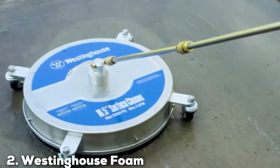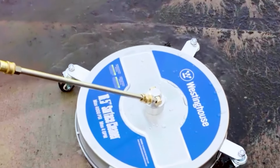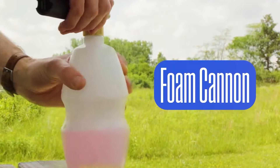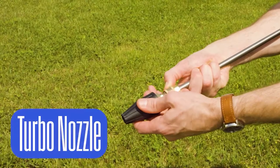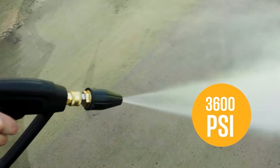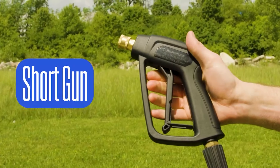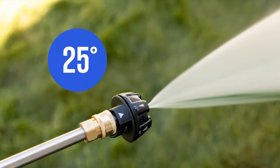Moving on to number 2, we have the Westinghouse Foam Cannon. This cannon is engineered for optimal performance with pressure washers, offering a blend of durability and functionality. Its design features a high-grade brass and stainless steel construction that ensures longevity and resistance to corrosion. The foam cannon's tank has a generous capacity, allowing you to cover larger areas without frequent refills. One of the key highlights is its adjustable spray pattern, which provides versatility in foam application — whether you need a light mist or a thick foam, you can easily adjust the spray to suit your needs.